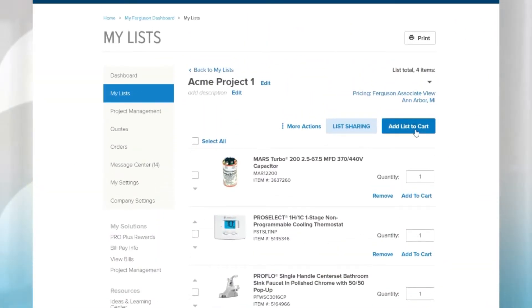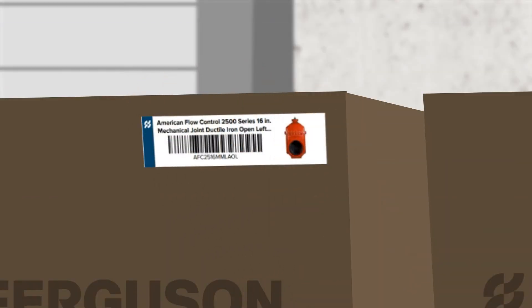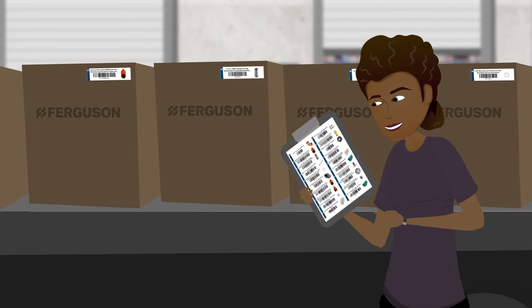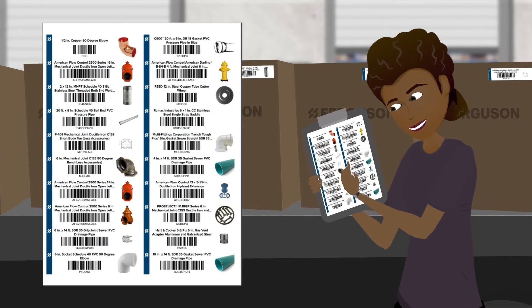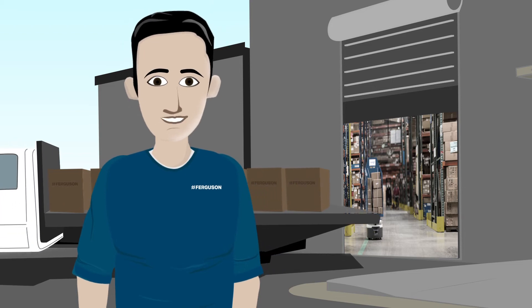Effortlessly add products from MyLists directly to your shopping cart. Create your own barcode labels and even build scannable custom catalogs for your trucks and warehouses. Managing and replenishing your inventory is easier than ever.